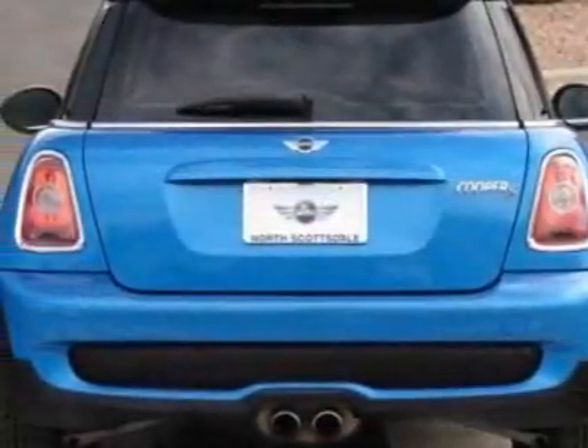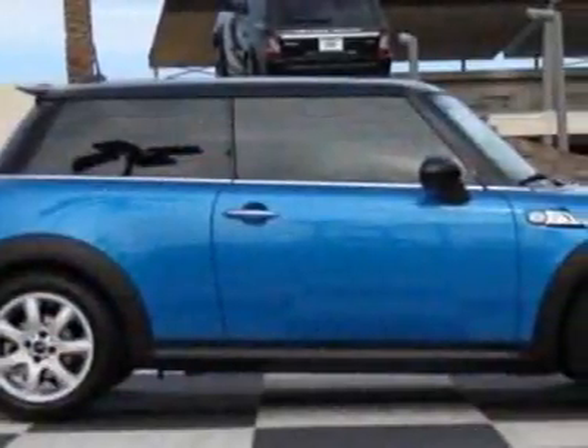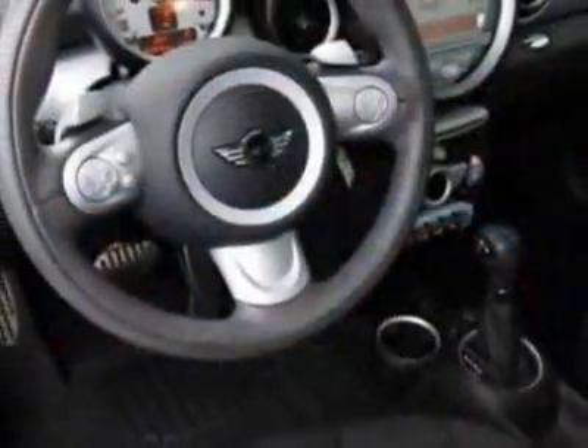This vehicle gets an estimated 26 miles per gallon in the city and an estimated 34 on the highway. This Cooper Hardtop boasts a 1.6-liter inline-four engine and has a six-speed Steptronic transmission.